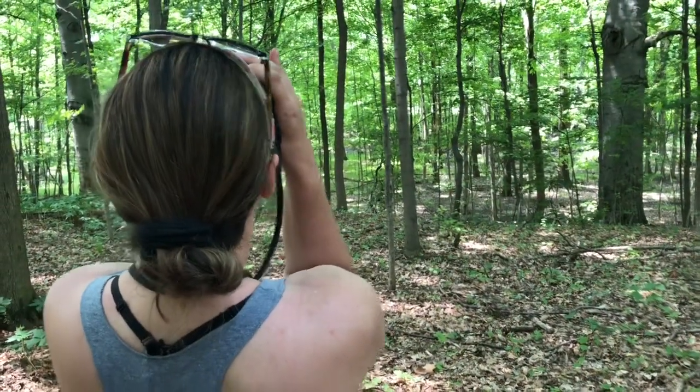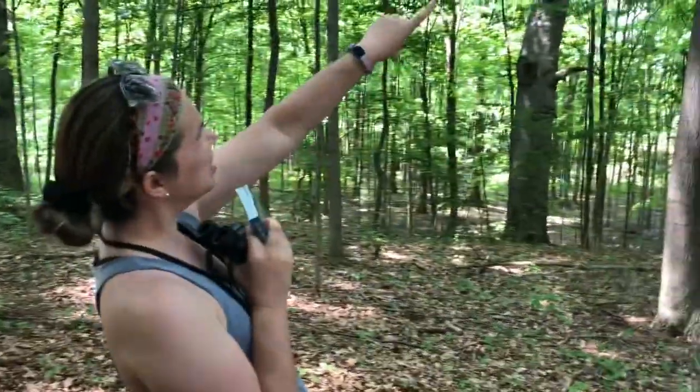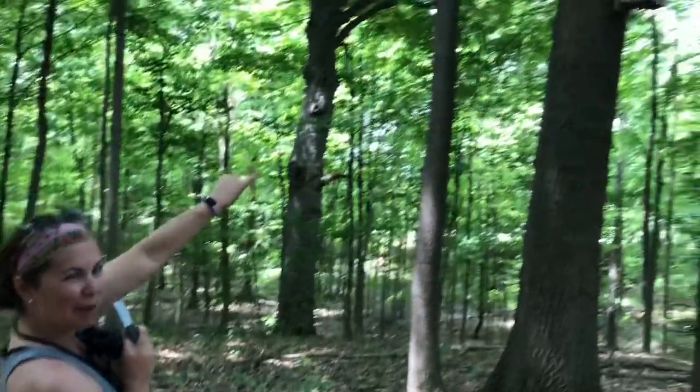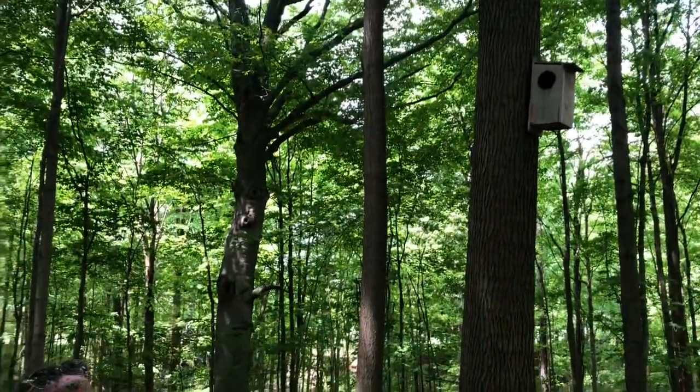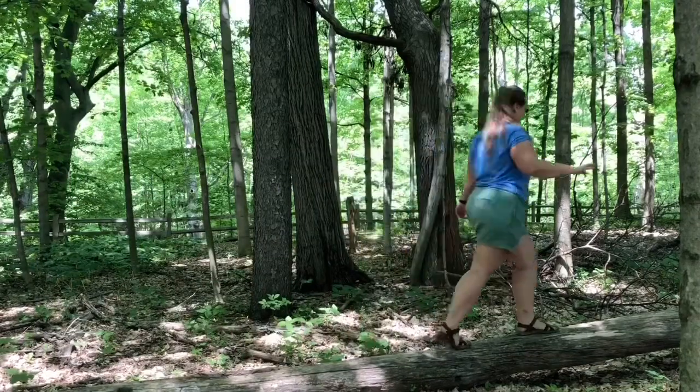Hey Miss Schultz, what are you doing? I love to bird watch! I even have my bird book. Did you know there are barred owls nesting in that box? Try balancing on a log — be careful!